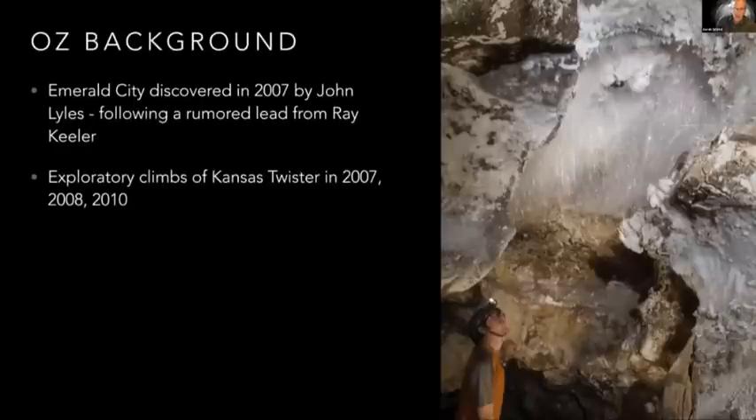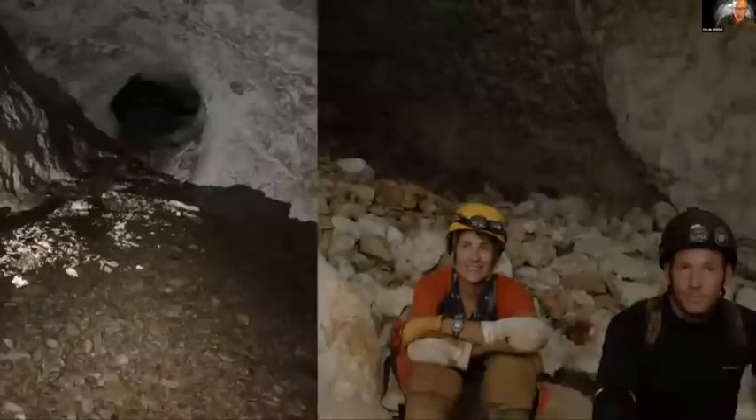At the far end of that discovery is Kansas Twister, this large dome that they shot laser distos up into and figured was at least 200 feet high. There were exploratory climbs done in 2007, 2008, and 2010 that led them to climb to the top of a large natural bridge that spans the lower part of Kansas Twister. That's when I got involved — I was first invited into the cave by John in 2010.